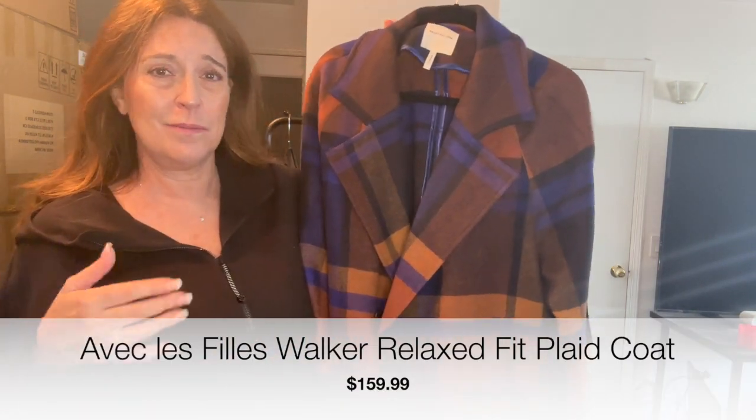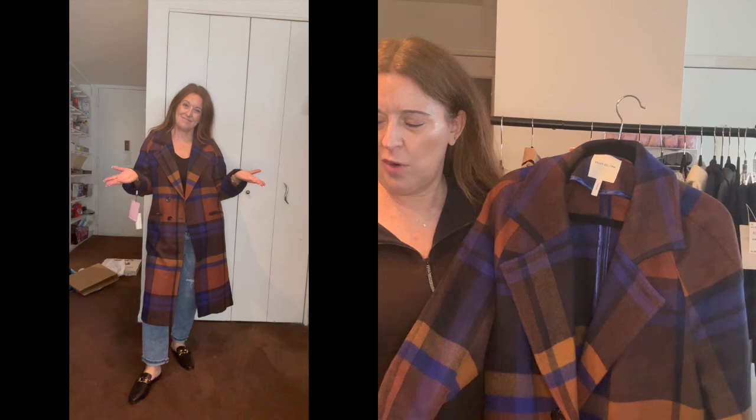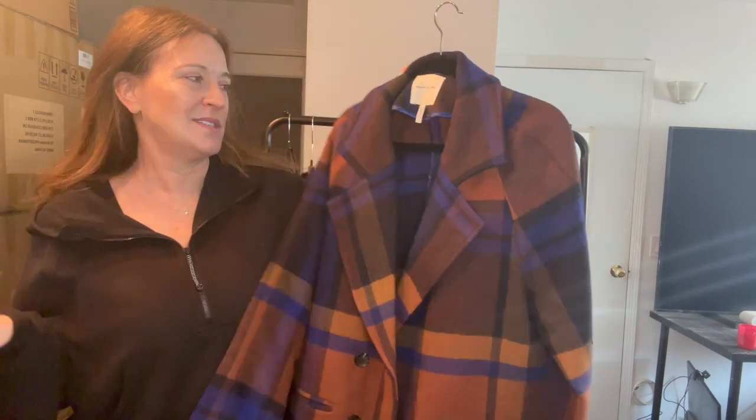Here are a couple I'm either iffy about or probably returning. The first is this plaid wool blend jacket coat by EVEC Lafie. I got it in a large but it's just not giving me what I wanted. One thing I don't like is it's not lined — so when you're sticking your arm through the sleeve gets stuck and things like a sweatshirt get caught inside. I think it would have laid a lot better if they had lined it. It's not a bad coat but for maybe $79 on sale, it was just meh.